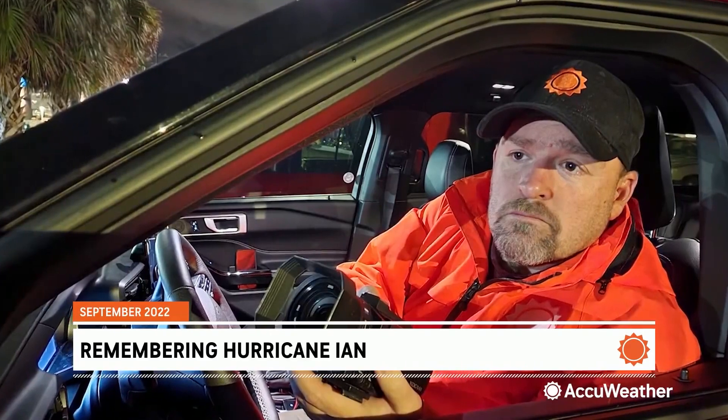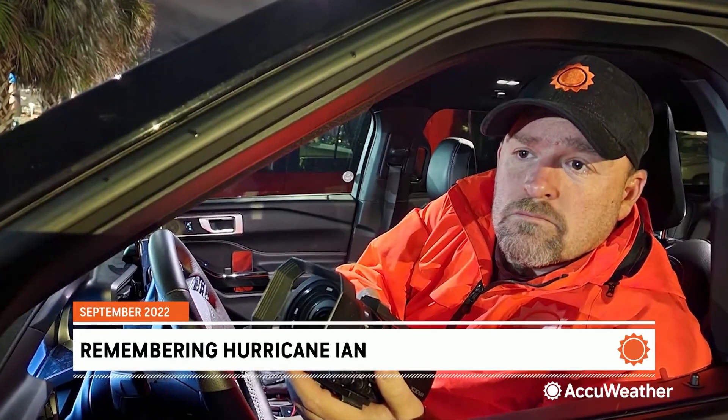One hurricane, two intercepts. And looking back a year later, one of the things that stands out for me on Ian and several of the hurricanes I've chased since then is the duration of these storms. Being primarily a tornado chaser, a lot of times we're in and out of these scenes within just a couple of hours — this lasting over the course of a couple of days.